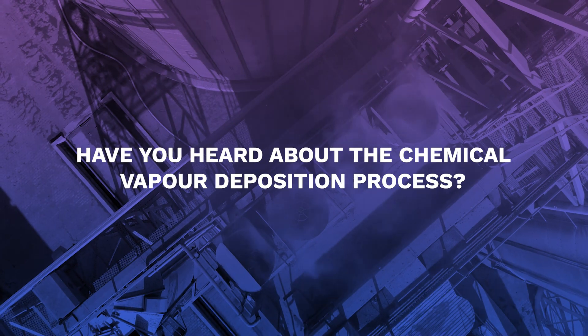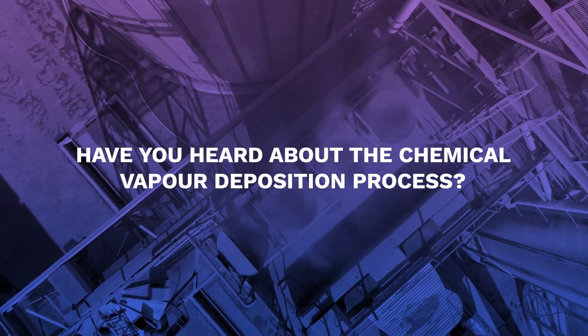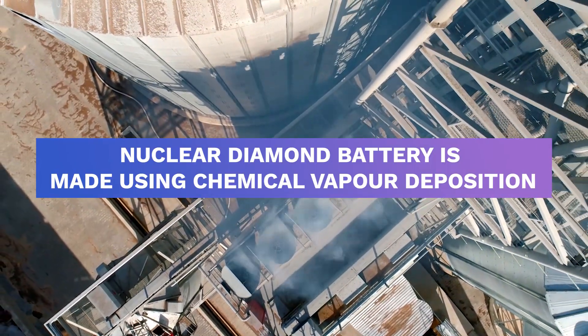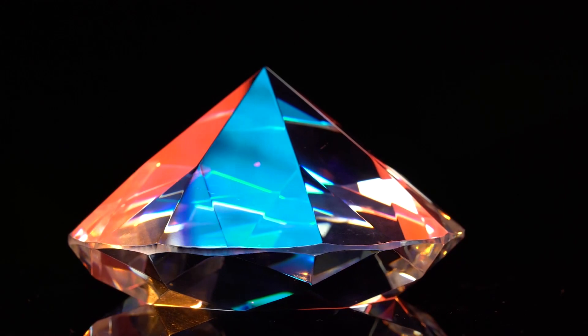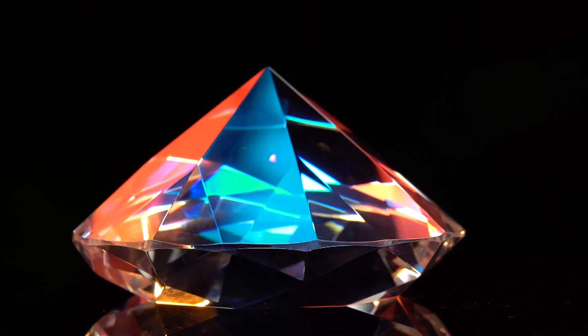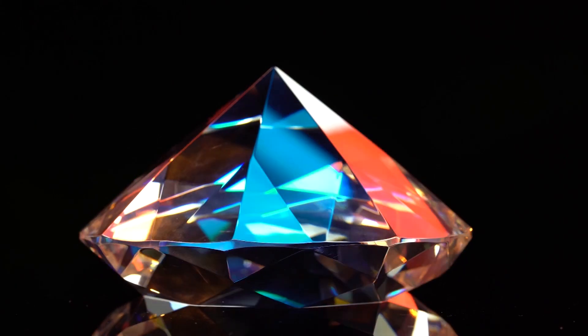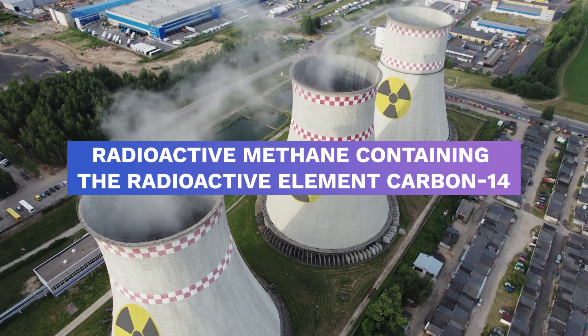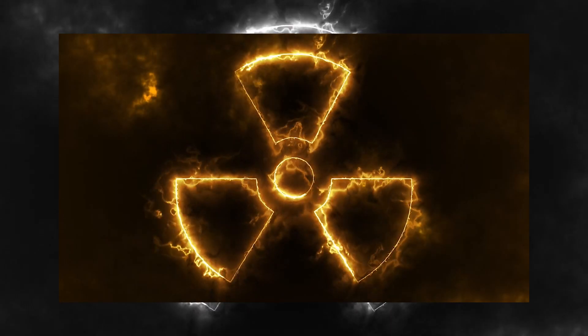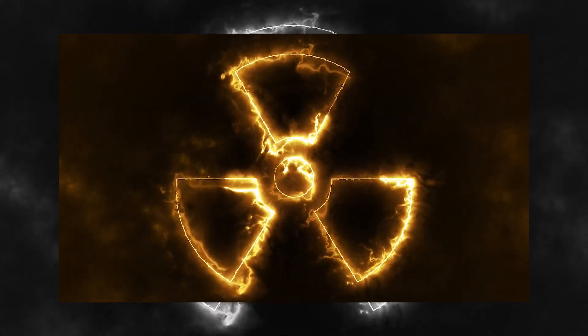A nuclear diamond battery is made using chemical vapor deposition — a process that is often used to make synthetic diamonds. Researchers have modified the process to produce a radioactive diamond by using radioactive methane containing the radioactive element carbon-14, which is present on irradiated reactor graphite blocks. These diamonds have the ability to behave as both radioactive sources and semiconductors.